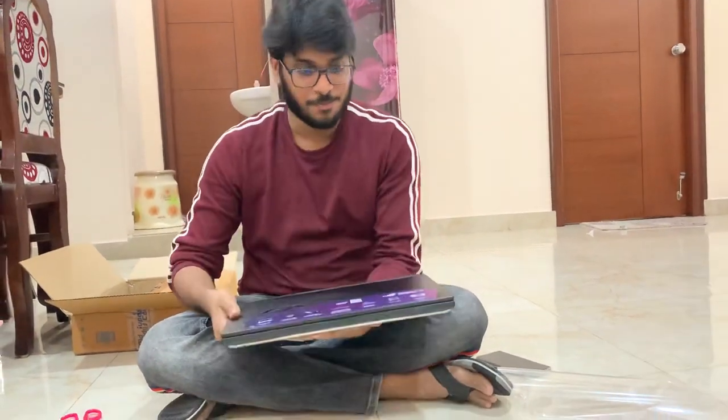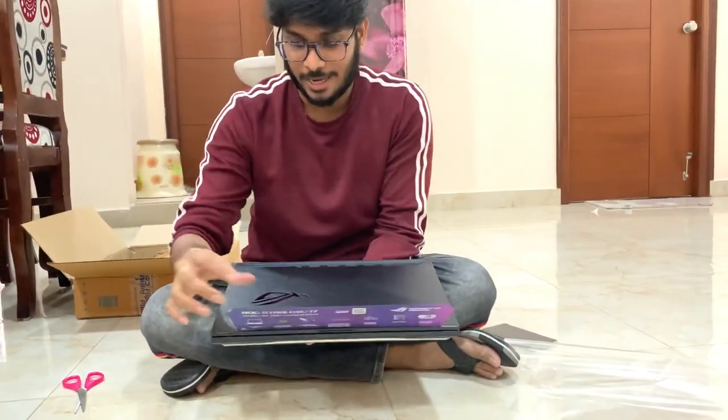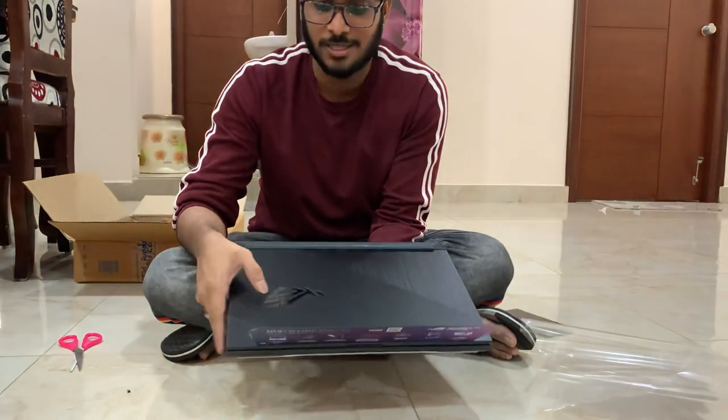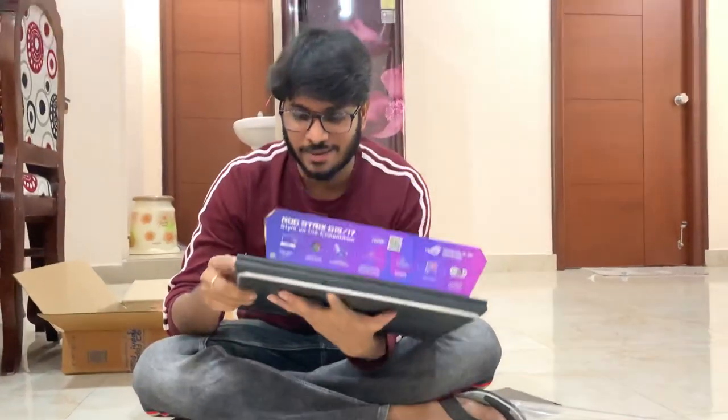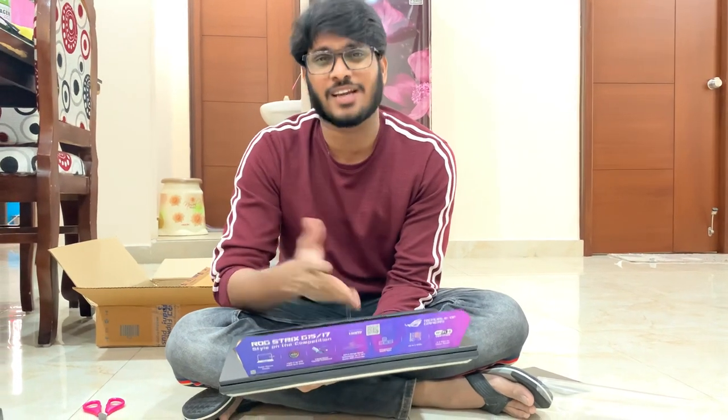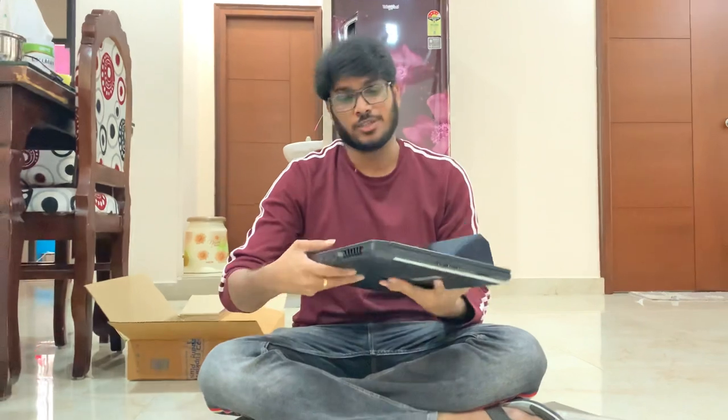This is the unboxed laptop. It has a piano black finish — some laptops come in silver or pink, but mine is piano black. There is also another color option — a cool light blue — though it's rarely purchased and I couldn't find it in stock on Flipkart.